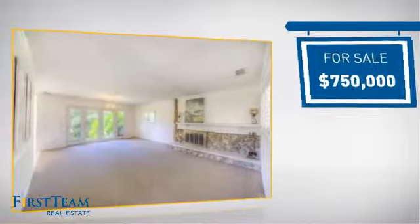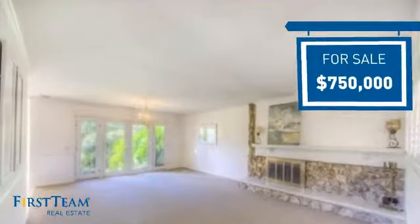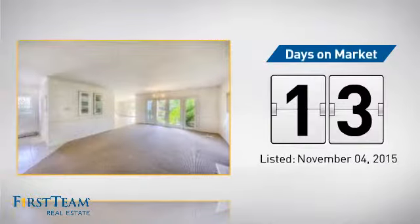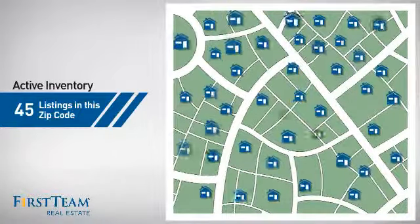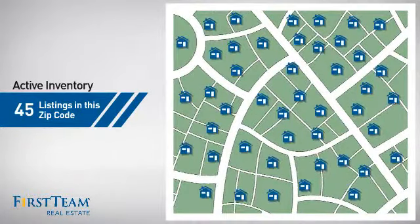Currently listed at just under $800,000, it just went on the market this month. Wondering how it stacks up against the competition? There are now 45 homes on the market within this zip code.